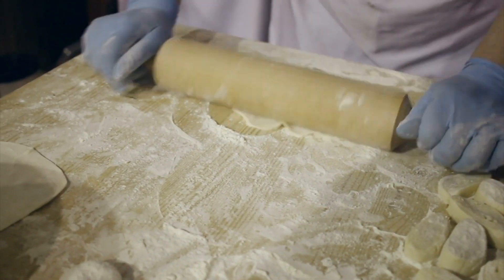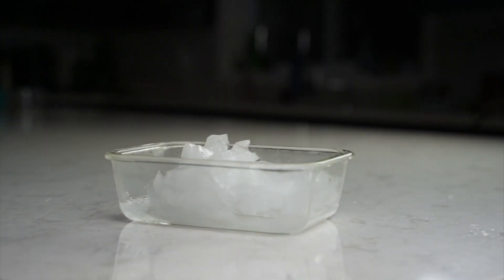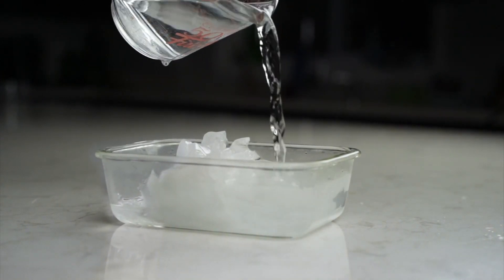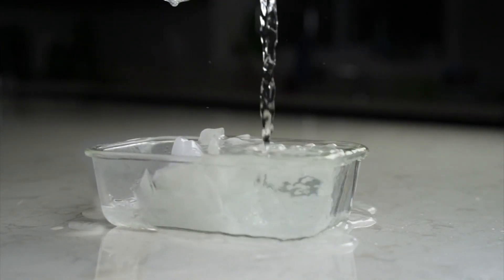The recipe for an ice jam is this. One: a river with tight bends or obstructions. Two: a cold, cold winter, kind of like what we're used to in Canada. And three: a fast warm up in the spring.